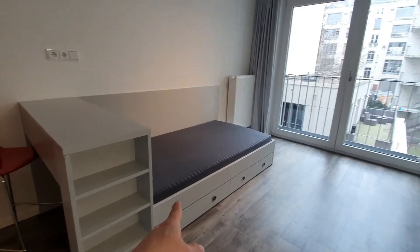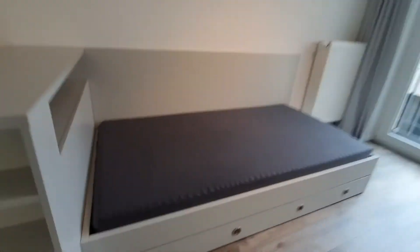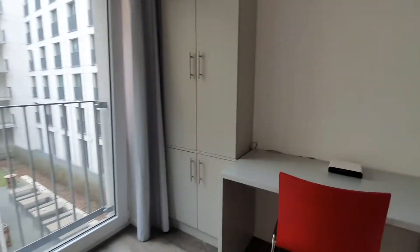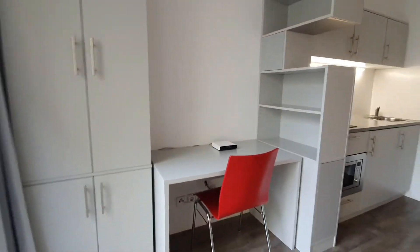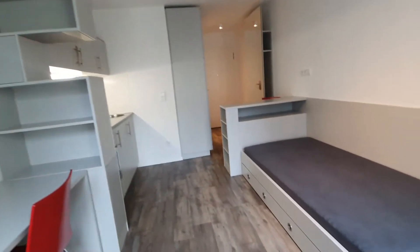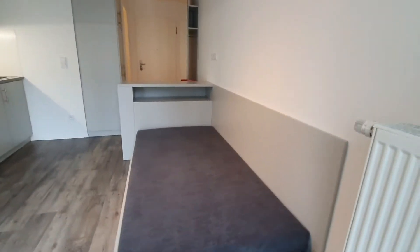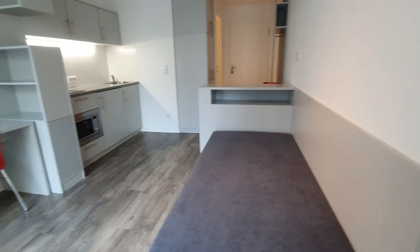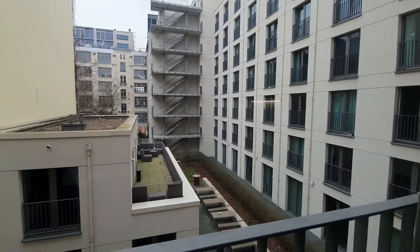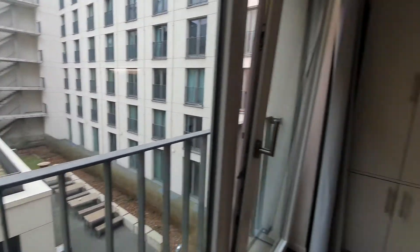And here's the single bed. Here you have the desktop with another wardrobe. And here you have the views to the patio.